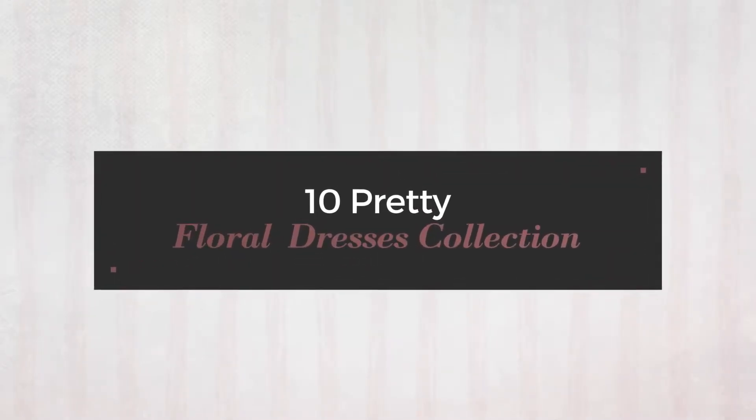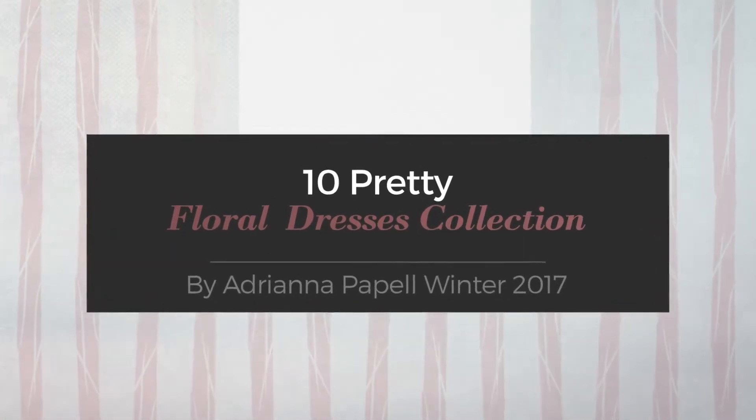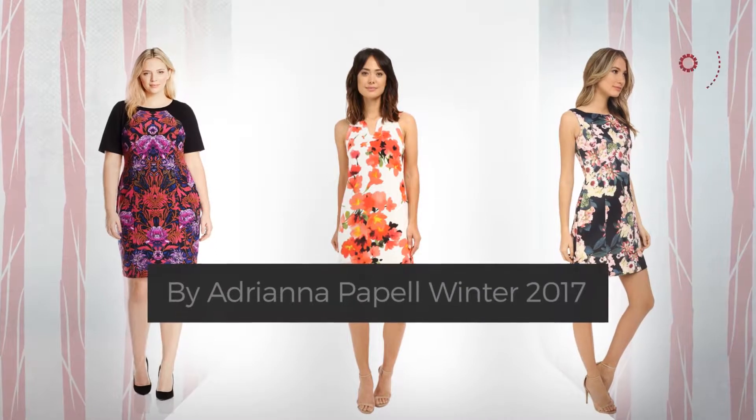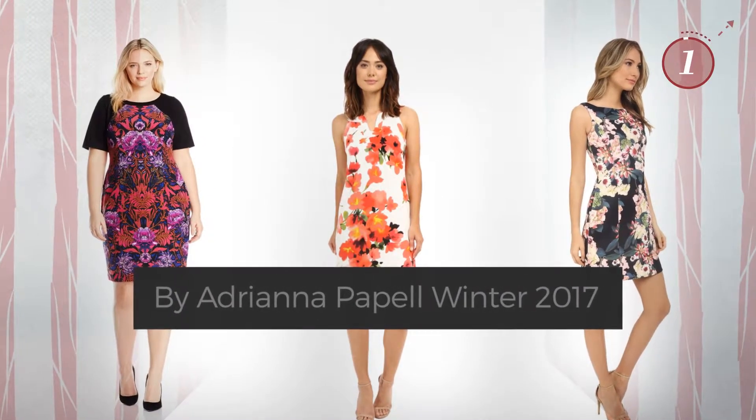10 Pretty Floral Dresses Collection. Handpicked from over 3,000 fashion designers' catalogues. At any time, click the circle and get the details about your favorite dress.